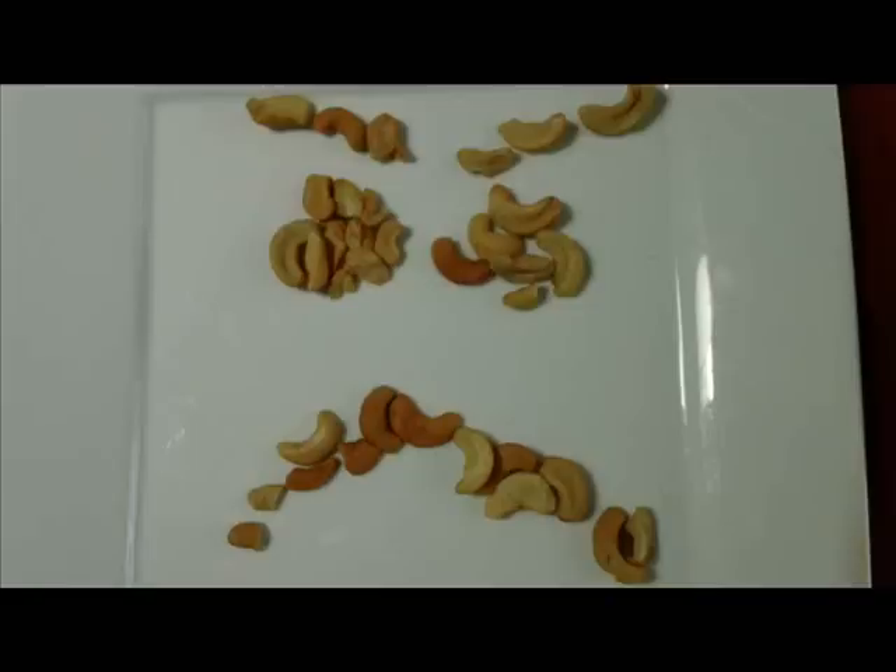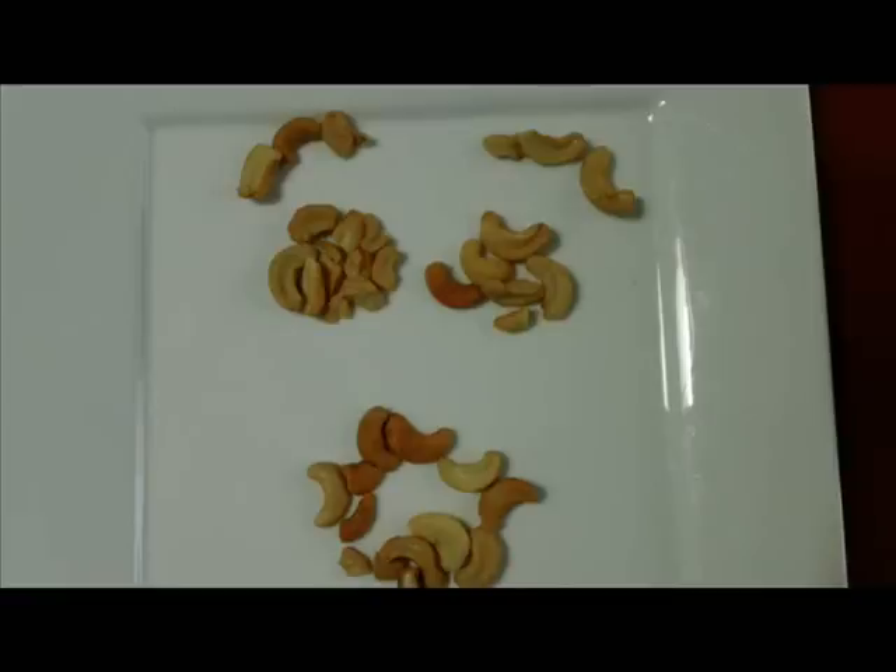And then we'll go into mad. And then finally having some type of scared or surprised face. It's a little harder to do. This one I think is my best yet — not really. You can't even tell that it's really a face, but it doesn't have to be perfect.